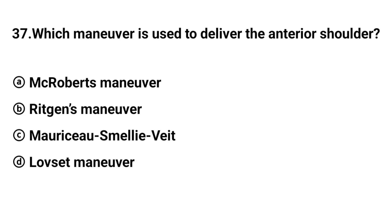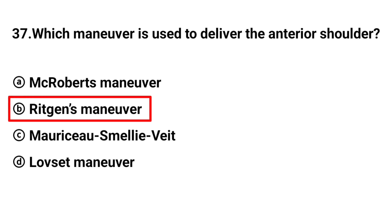Q37. Which maneuver is used to deliver the anterior shoulder? The right answer is option B: Ritgen maneuver.